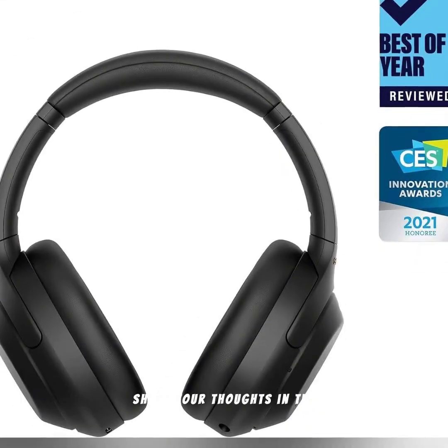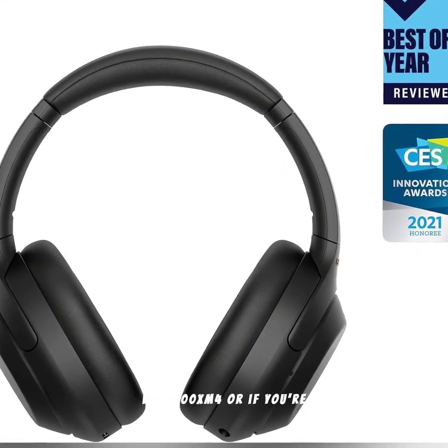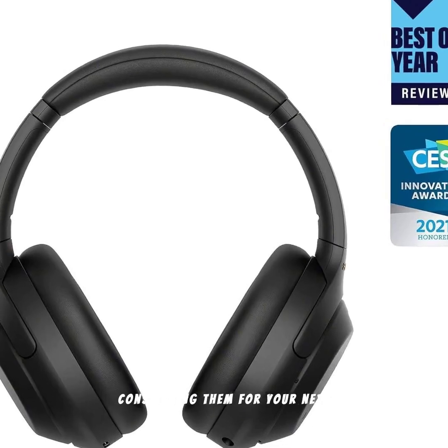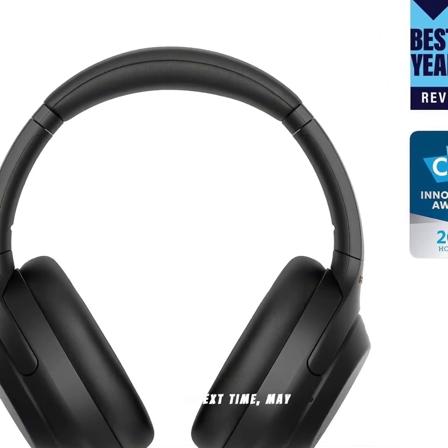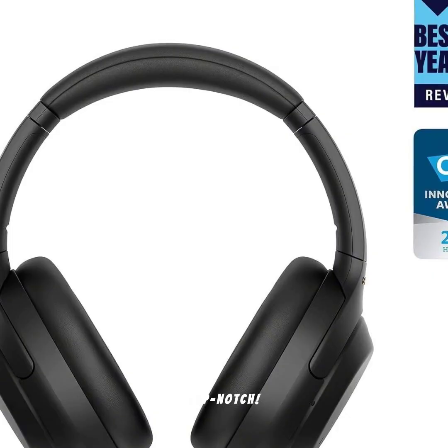Share your thoughts in the comments below if you've tried the WH-1000XM4 or if you're considering them for your next audio upgrade. Until next time, may your music be crystal clear and your tech choices be top-notch. See you next time.